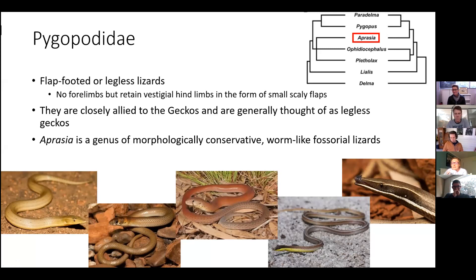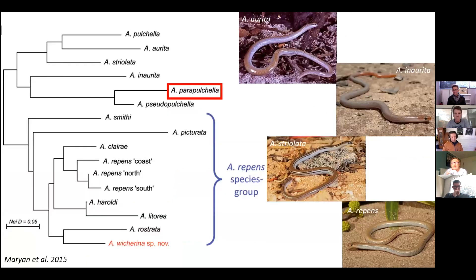The pink-tailed worm lizard sits within the Australian genus Aprasia, which contains 14 species of morphologically conservative, worm-like fossorial lizards. Aprasia is a geographically dispersed and highly fragmented group, with small populations distributed mostly in mesic temperate areas of Australia that receive high winter rainfall.